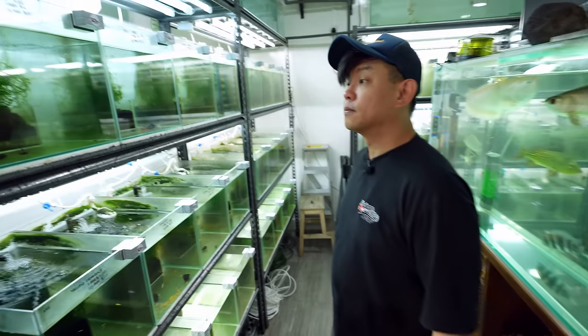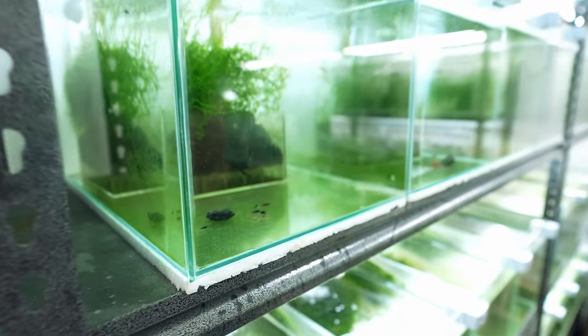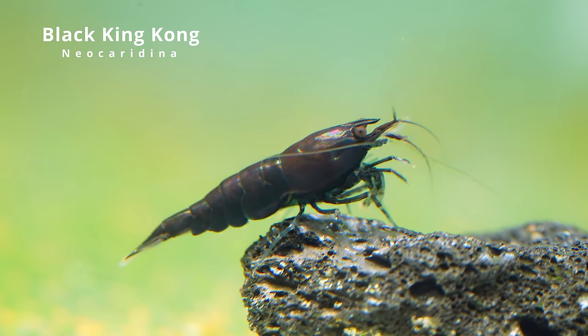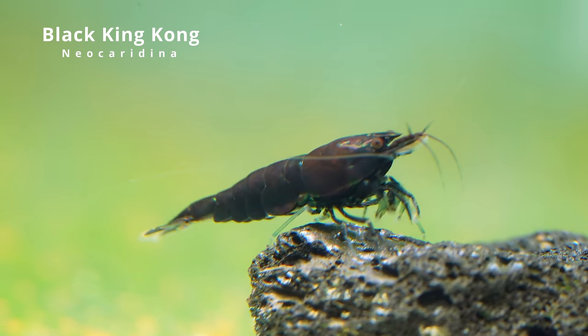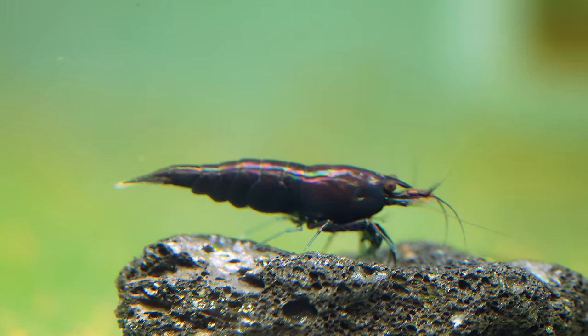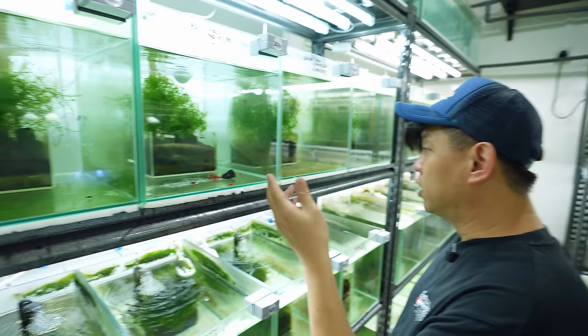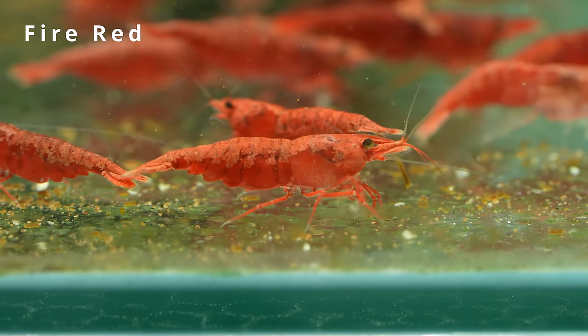Let's start our tour with the neocaridina tanks. We have here the BKK Neo — the black color is the optimal version. They do give up some red outside; they're selling the X-Ray Onyx now. For the red I choose fire red, so the fire red is in the next ones. And there's blue fantasy.